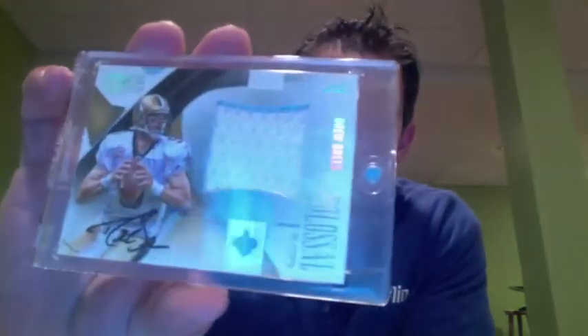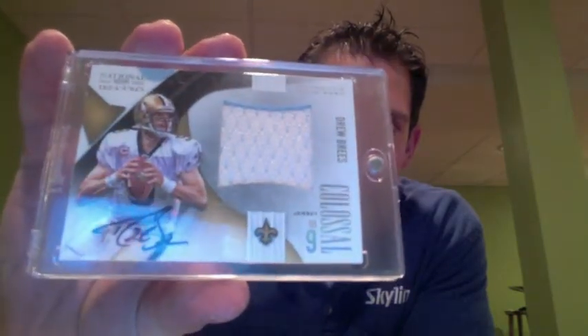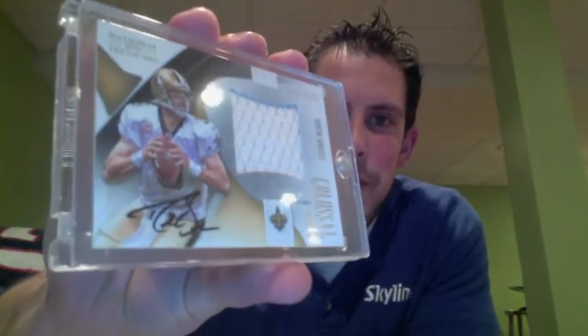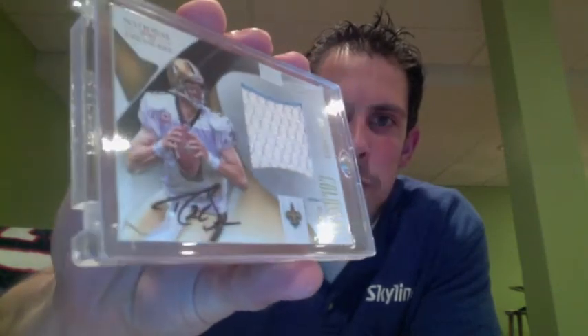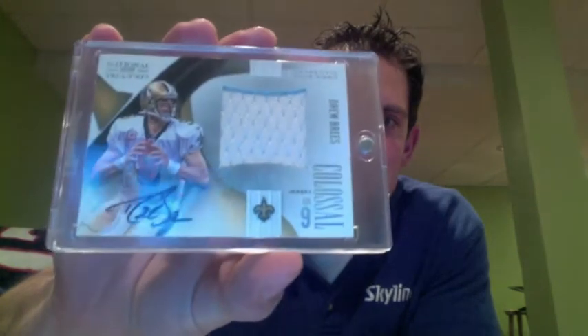Going on a couple of veterans here. I'm sure you're pretty familiar with this guy from 2010 National Treasures. This is the Colossal Jumbo Jersey of Drew Brees, and that is numbered on the back 2 of 5. I love this card. I love Drew Brees as well — one of my favorite quarterbacks. I probably value this anywhere between $150 and $175 and wouldn't go any lower than that on that Brees.